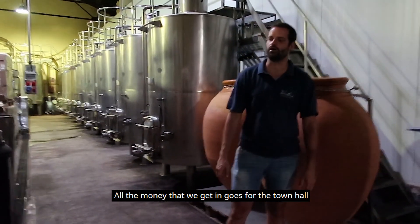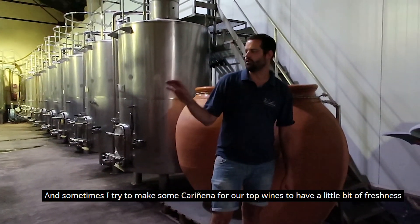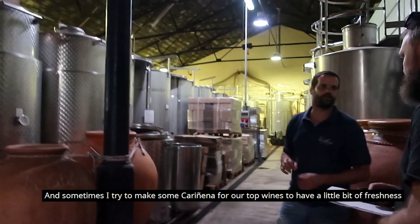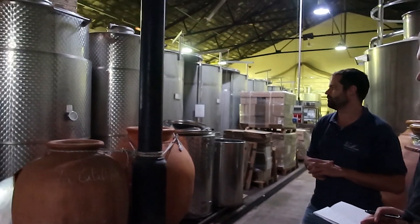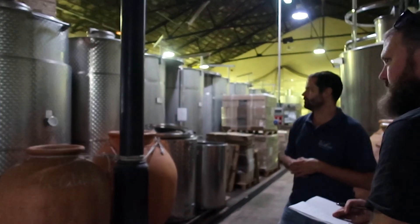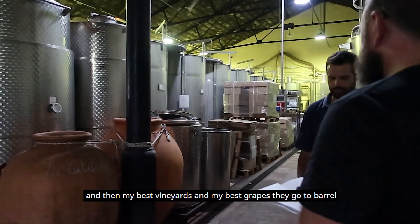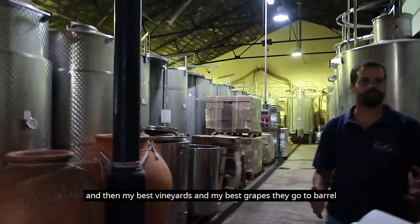Those wines are made in the name of old ladies from the town, and all the money we get goes to the town hall. Sometimes I also try to do some Cariñenas for our top lines to have a little more complexity — depends on the year. All the others go to stainless steel tanks, and my best vineyards and best grapes go to the barrels.